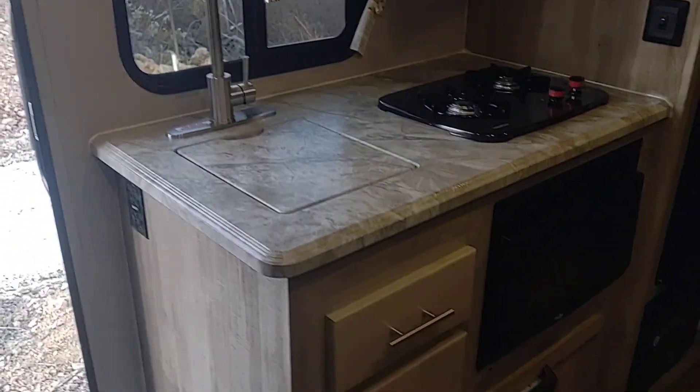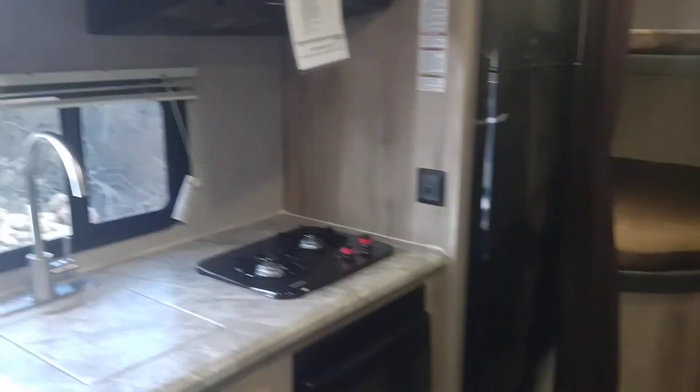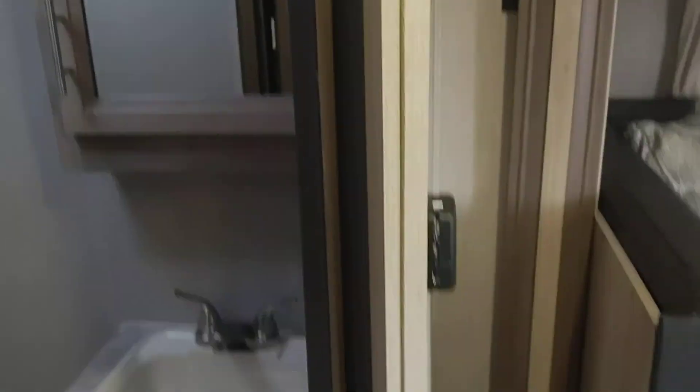Here is your kitchen. You've got a little microwave down there. That is a 12-volt refrigerator, 10 cubic foot. And back here in the bathroom, you've got a nice shower back there, and it's got your medicine cabinet and your vanity.